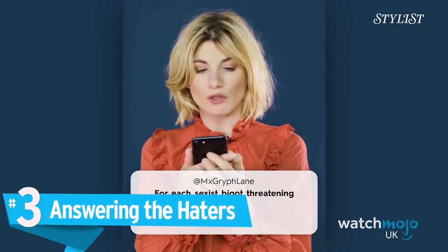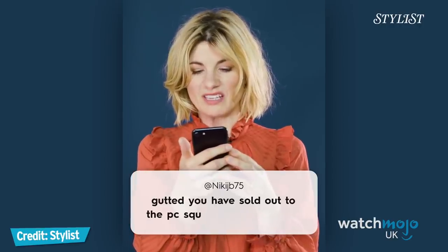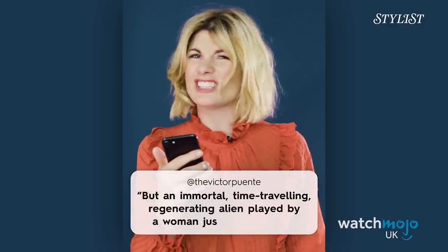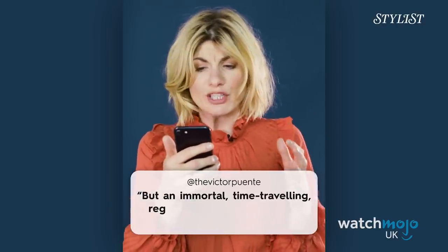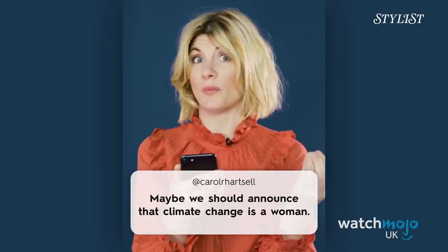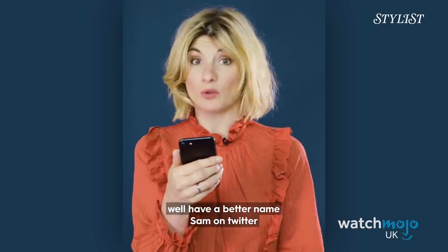Number 3: Answering the Haters. Whether you're a Doctor Who fan or not, you probably noticed there was a wee bit of a reaction regarding a woman being cast as the 13th Doctor. In this hilarious video from Stylist magazine, Jodie was invited to read some of the reactions to her appointment, including dodgy allegations that the show was pushing a politically correct agenda. Regardless of where you stand on this, there's no disputing the logic, good grace, and humour with which Jodie responded to her sceptics. This Doctor has class.